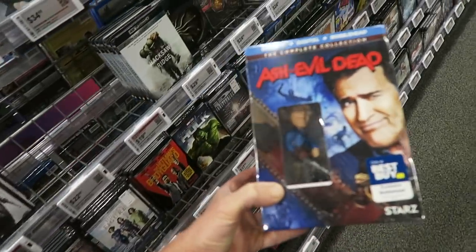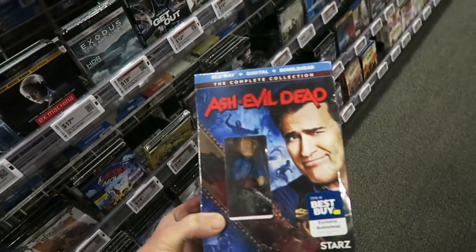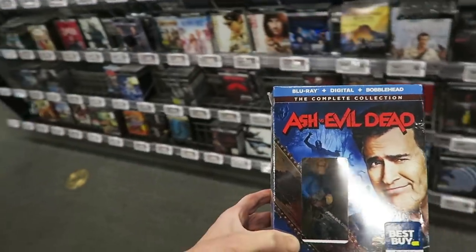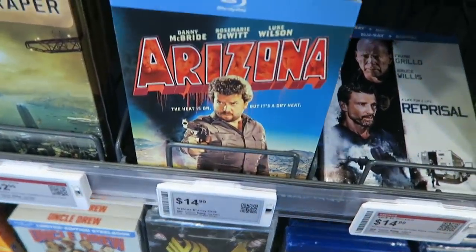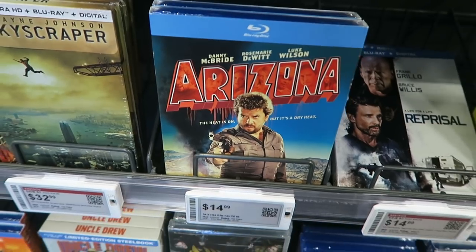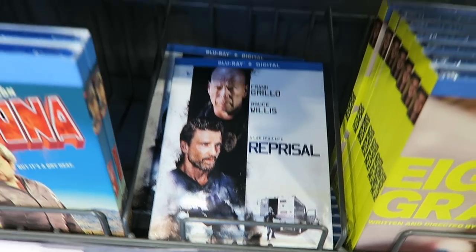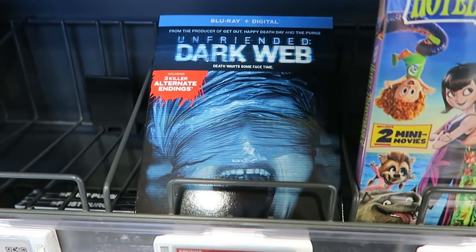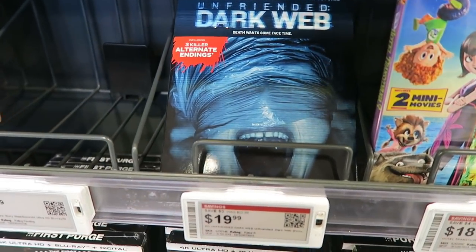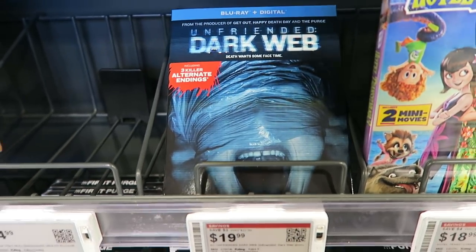That is pretty cool. I already have the complete series, so I don't need it just for the figure. But this is cool for any fans out there — head over to your Best Buy. Another one that came out today is a movie called Arizona with Danny McBride — I haven't heard about this one, let me know down below if you've seen it. And another Bruce Willis film called Reprisal. The other big horror one that came out today is Unfriended: Dark Web — not really interested in this one. I didn't care for the first one. Let me know down below if it's worth watching.